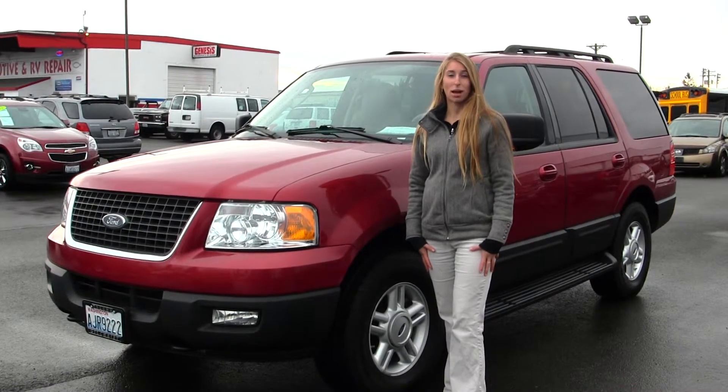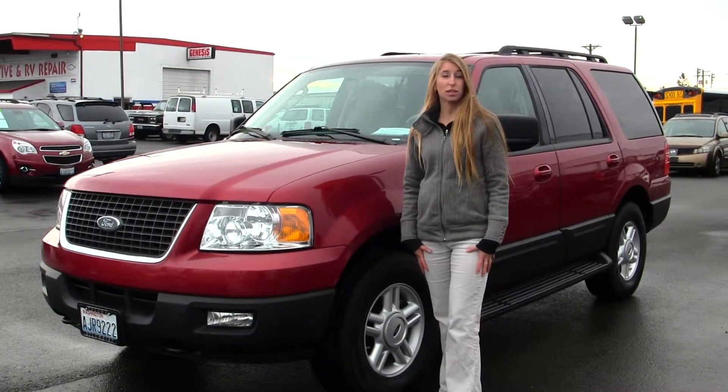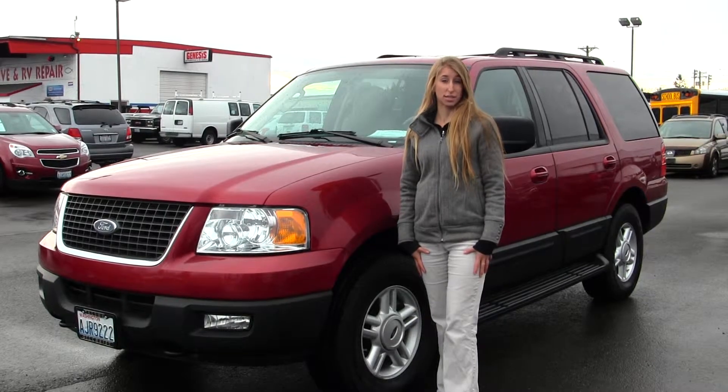Hi, this is Chelsea. Today I'm at Gilchrist Chevrolet, conveniently located off South Tacoma Way and 60th Street.